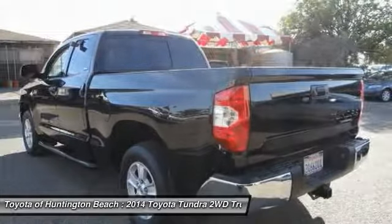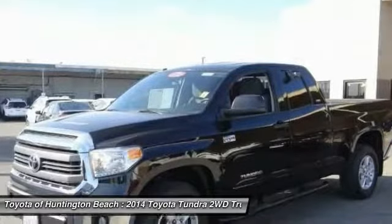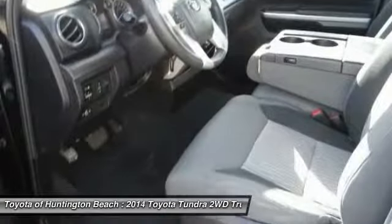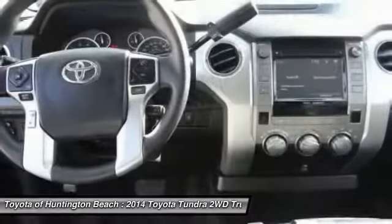An integrated tow hitch is included as standard, along with vehicle stability control, traction control, electronic brake force distribution, anti-lock brakes, and tailgate assist.